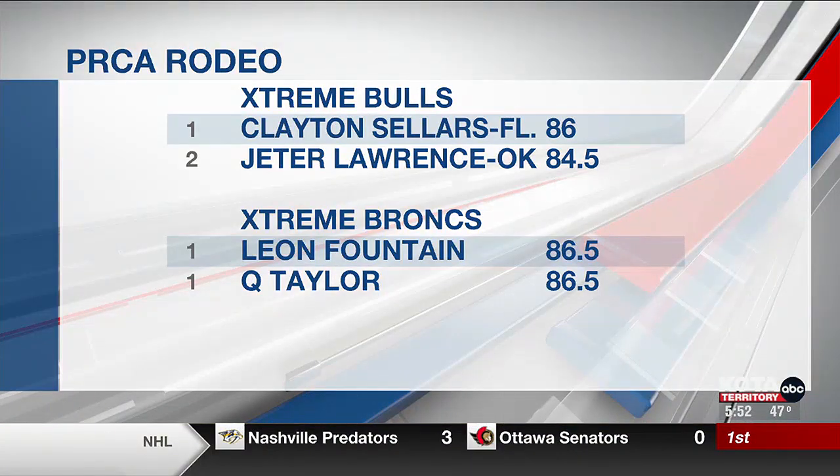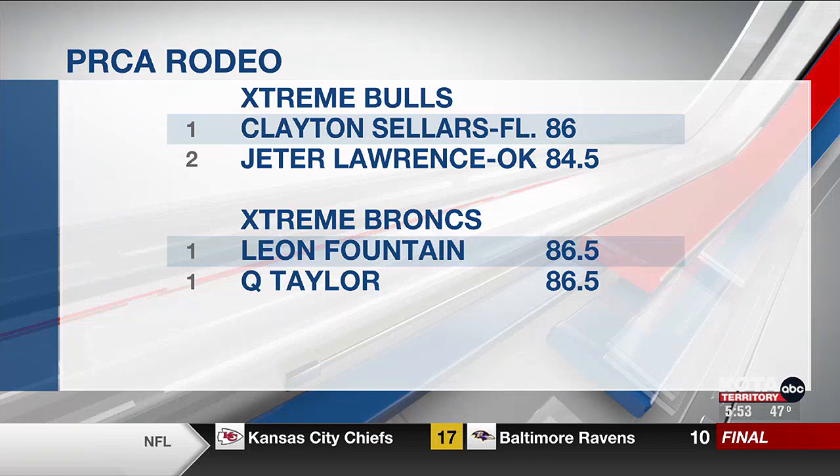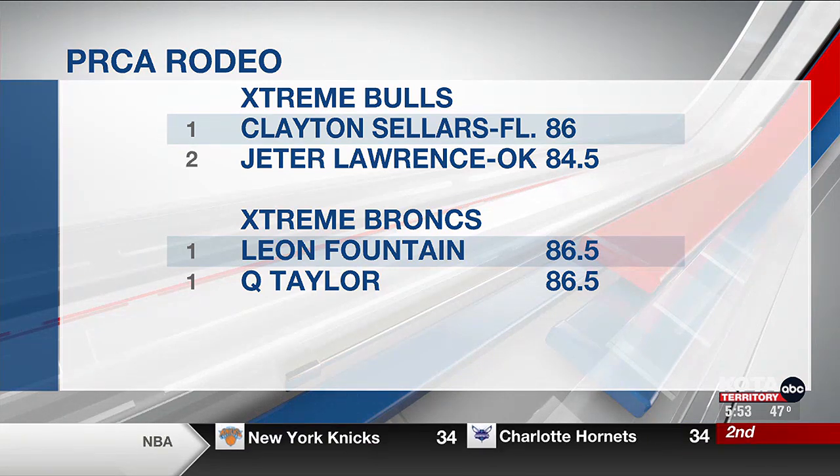Thank you very much, Andrew. Rodeo Rapid City cranked up over the weekend with the PRCA Extreme Bulls and Extreme Broncs. Florida's Clayton Sellers won Extreme Bulls with an 86-point ride. Oklahoma's Jeter Lawrence finished second with an 84-and-a-half at the Extreme Broncs competition. Leon Fountain and Q Taylor tied for the top spot with 86-and-a-half-point rides. Rodeo Rapid City rolls on from the Summit Arena Thursday night with a full PRCA performance.